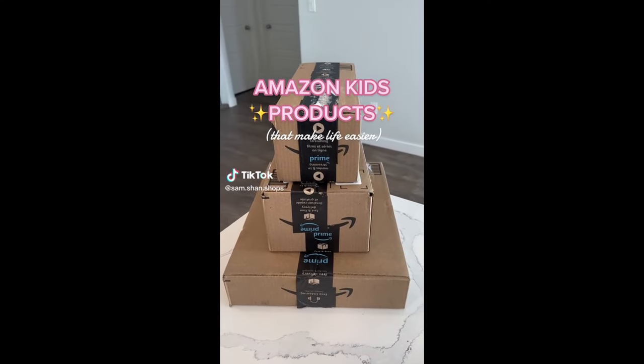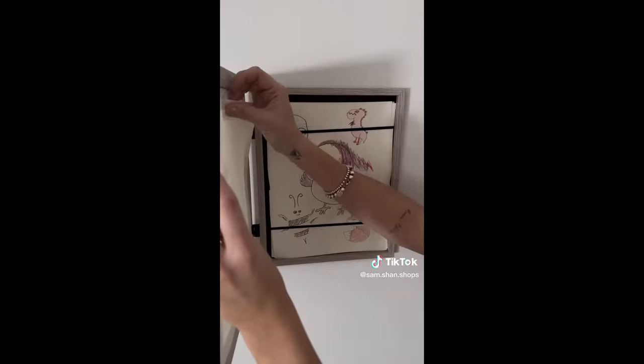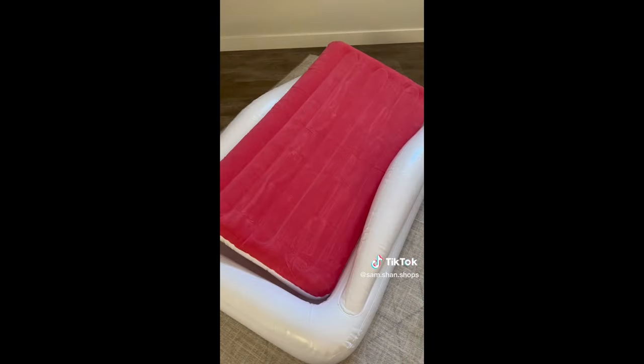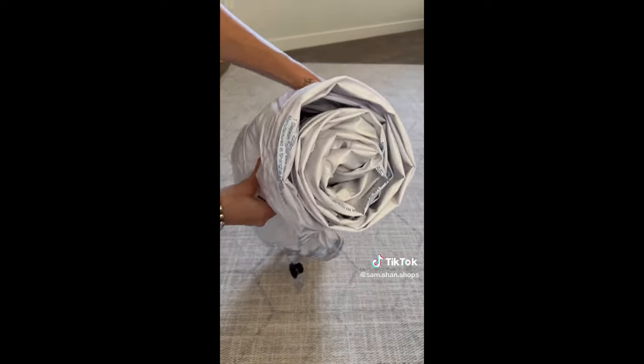Amazon kids products that make life easier. Display your kids' artwork with this photo frame that opens directly from the front — I love how easy it is to swap out pages and the storage area in the back. This travel child bed is designed for safe sleep on the go with a soft mattress, pillow, and bumpers on the side so they don't roll out. It inflates and deflates in seconds and rolls up nicely for packing.